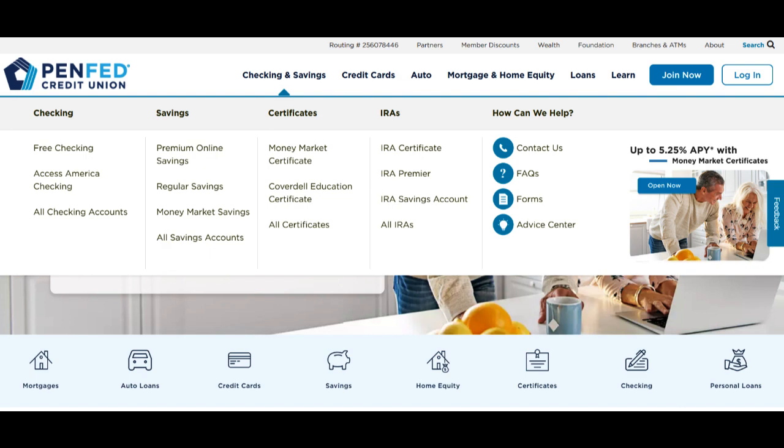One of the standout benefits of the PenFed Visa is its highly competitive interest rates. Cardholders frequently enjoy lower annual percentage rates in comparison to many other credit cards on the market. This presents a clear financial advantage for those who carry a balance from month to month or those who wish to have a credit card with minimal interest costs.